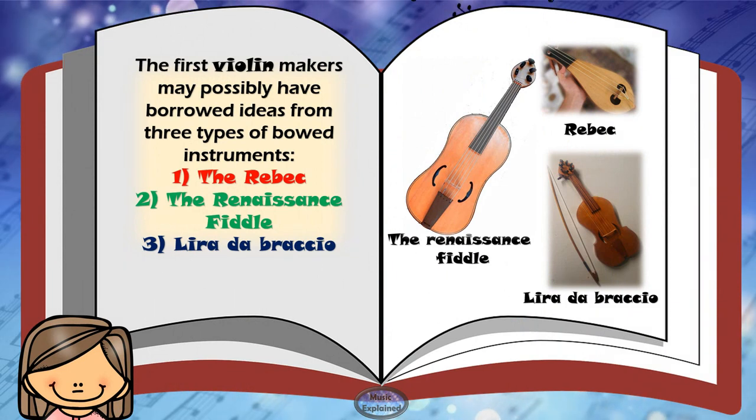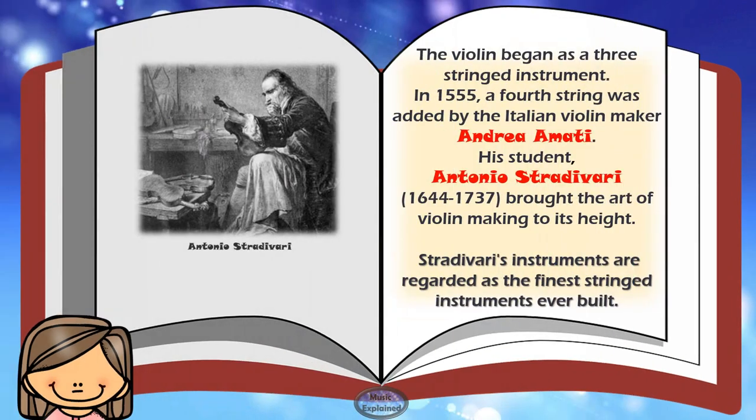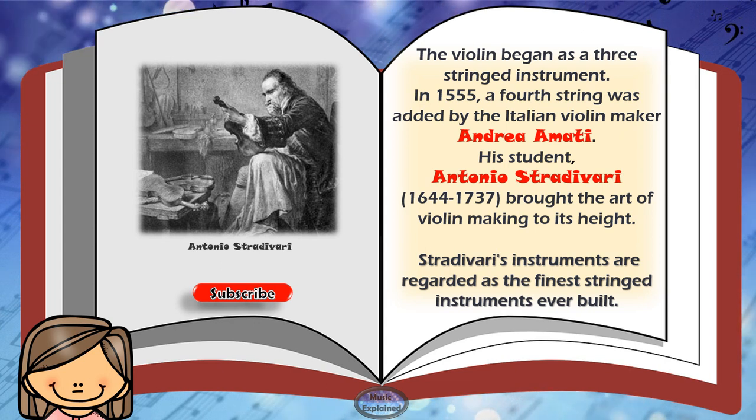Different notes are made by fingering or pressing on the strings with the left hand while bowing with the right. The first violin makers may possibly have borrowed ideas from three types of bowed instruments: the rebeck, the renaissance fiddle, and lira da braccio. The violin began as a three-string instrument. In 1555, a fourth string was added by the Italian violin maker Andrea Amati. His student Antonio Stradivari brought the art of violin making to its height.